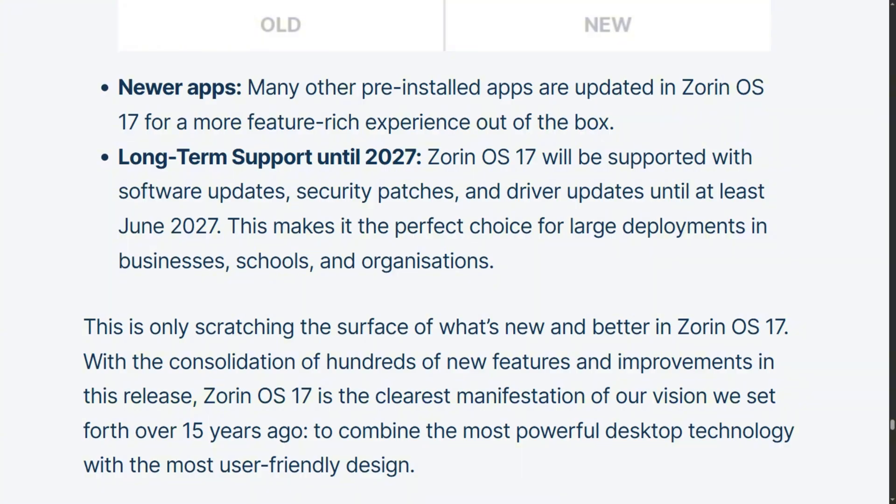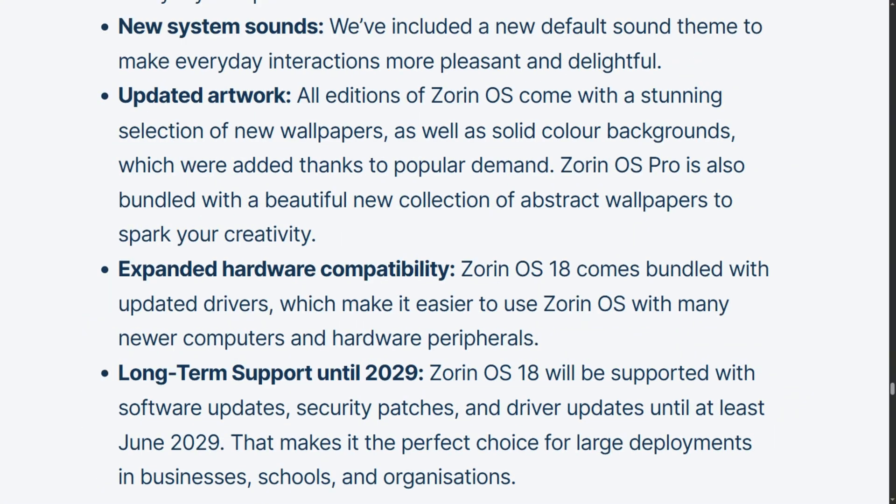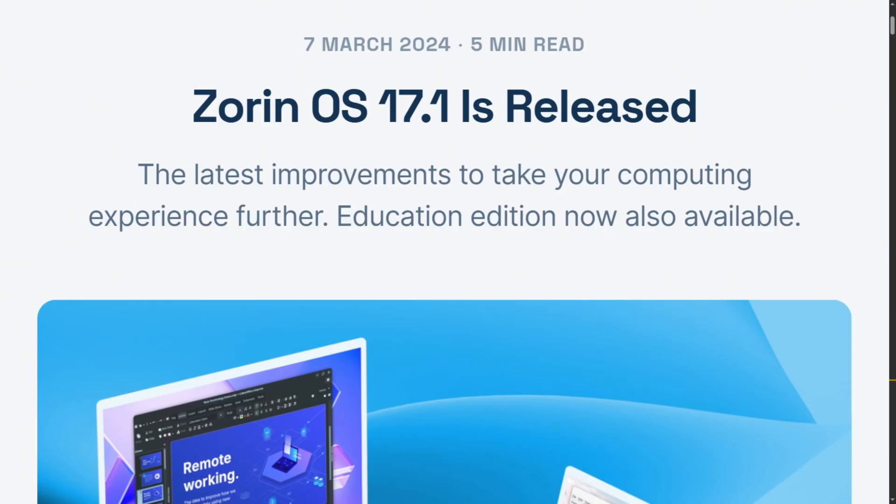The support timeline extended. Version 17 gets updates until June 2027, while version 18 stretches to June 2029. For school IT departments planning multi-year deployments, that extra two years of support matters.